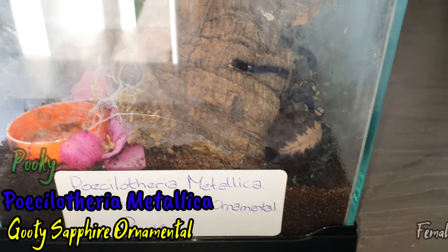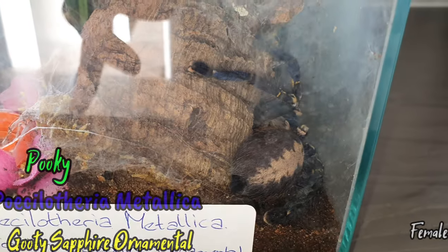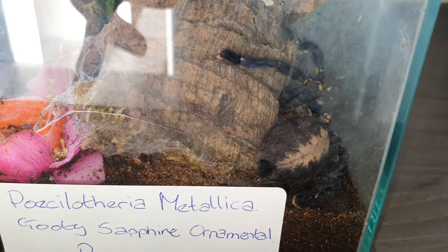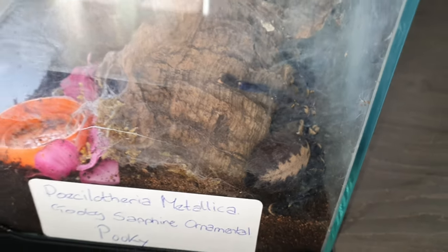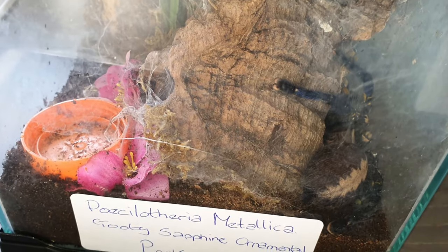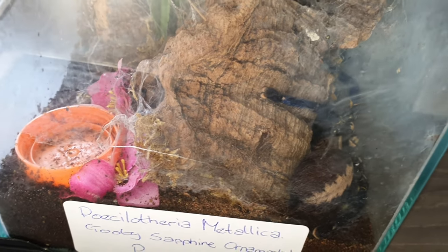Welcome back to my channel. So today, as the title said, we're looking at the world's most venomous tarantula — the Poecilotheria metallica. This is my adult female, and I think she's just over 16 centimeters in leg span.